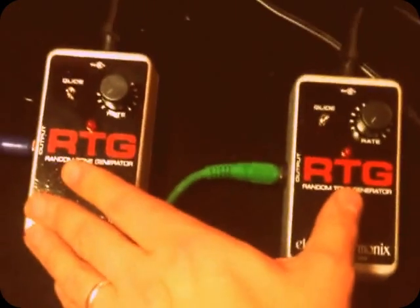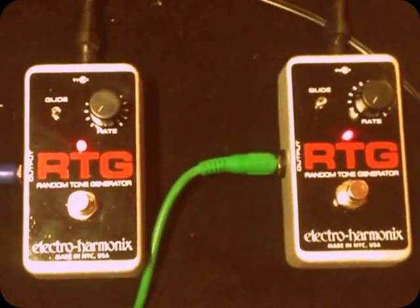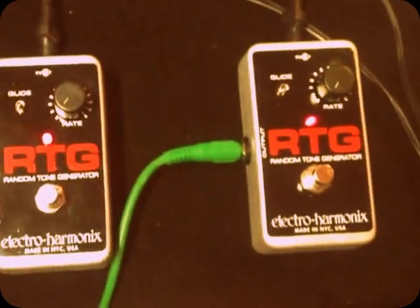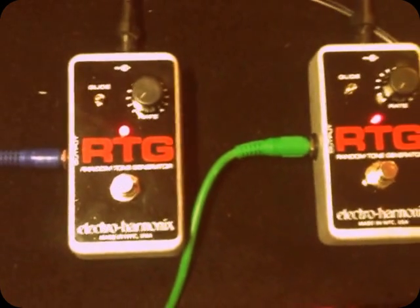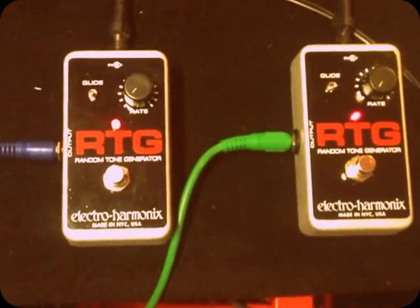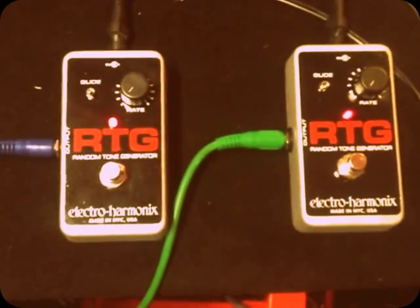As I want to be true to form, I couldn't start them and check the volume, so this might be very loud or very quiet. We'll put the glide and rate at the lowest possible and try to start them at the same time. Okay, here we go. Well, I kind of botched it, didn't I? But to me it sounds fairly random.